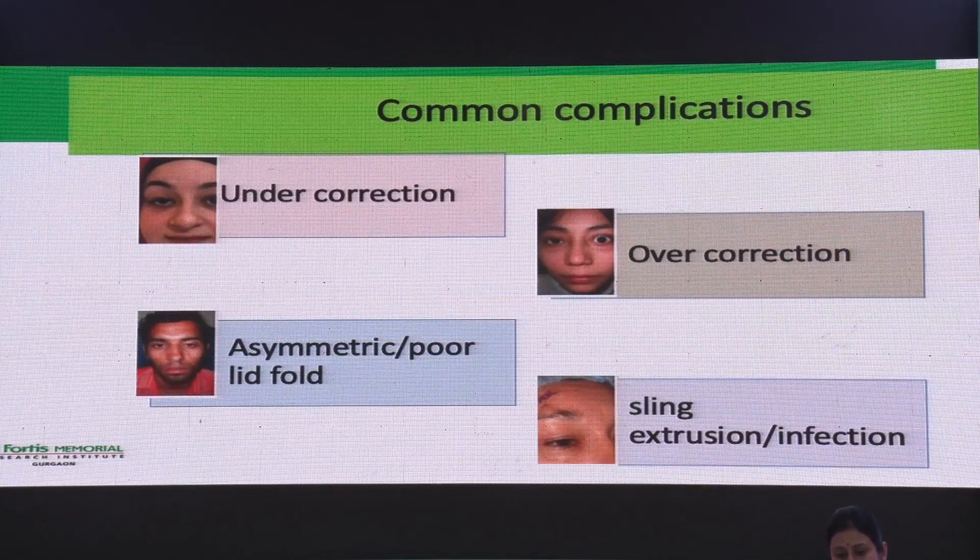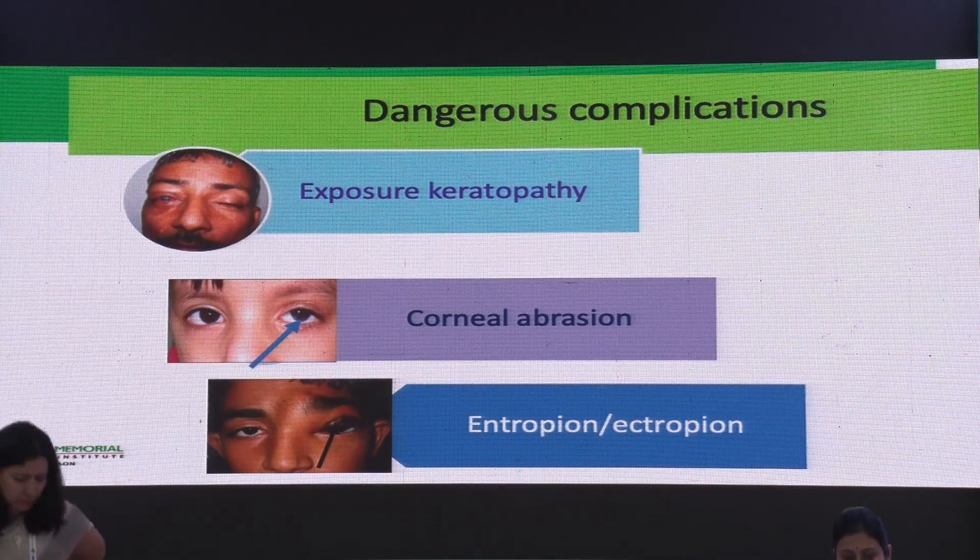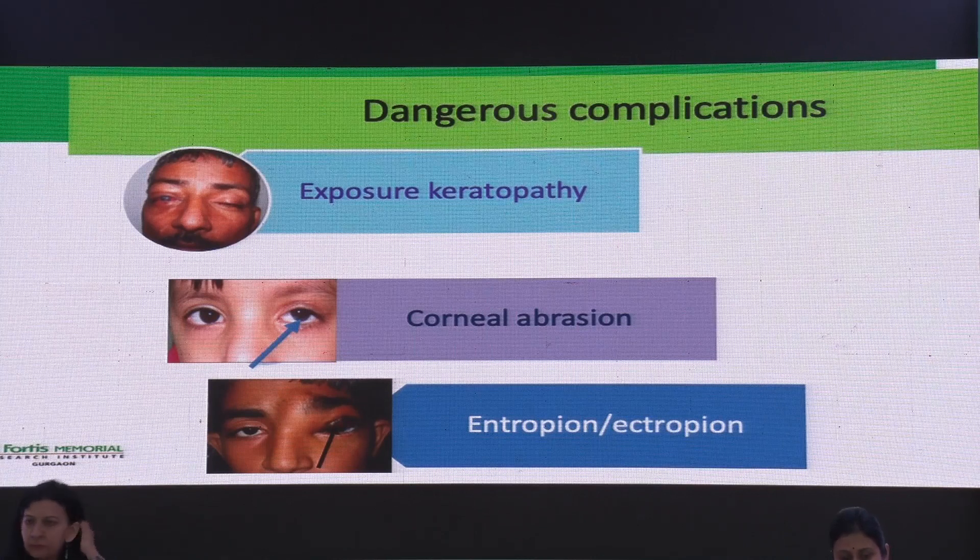Some of the common complications seen are: the most common is undercorrection, but we can also get overcorrection, asymmetric or poor lid fold, and in slings, extrusions and infection. The dangerous complications that can compromise visual function are exposure keratopathy — sometimes causing a corneal abrasion — or entropion or ectropion, which can also impact corneal function.